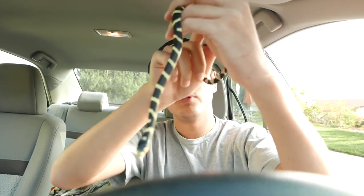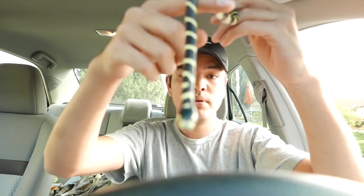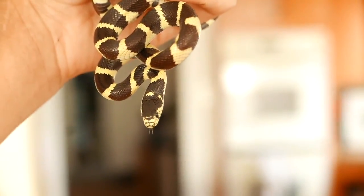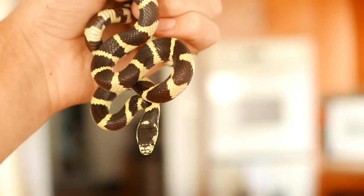These guys are called Kingsnakes because they actually eat other snakes in the wild — that's their main food source — as well as lizards and frogs when they can find them. These guys will take down rattlesnakes, any sort of rattlesnakes around here. Really good rattlesnake hunters. Any of the ribbon snakes, garter snakes, or ring neck snakes around here — these guys will have a go at them.